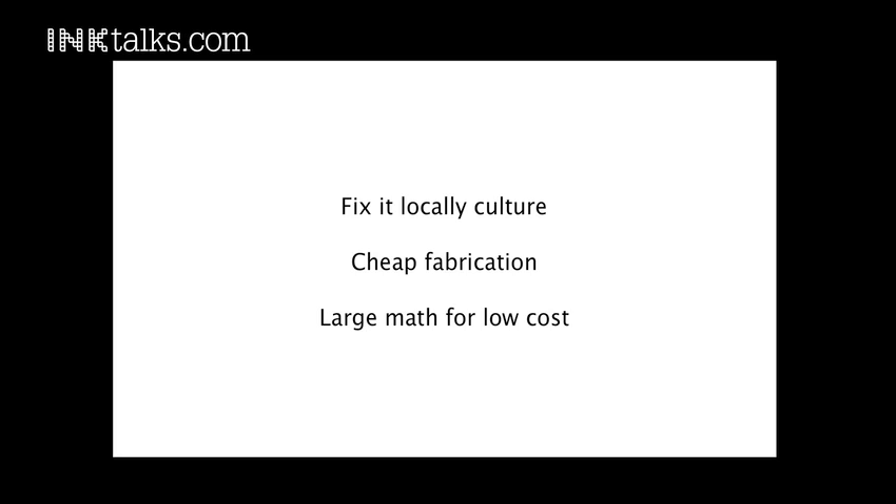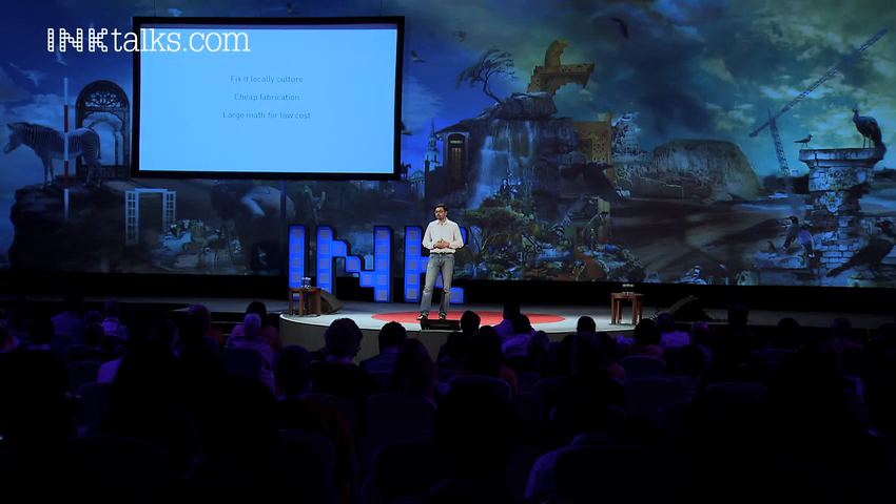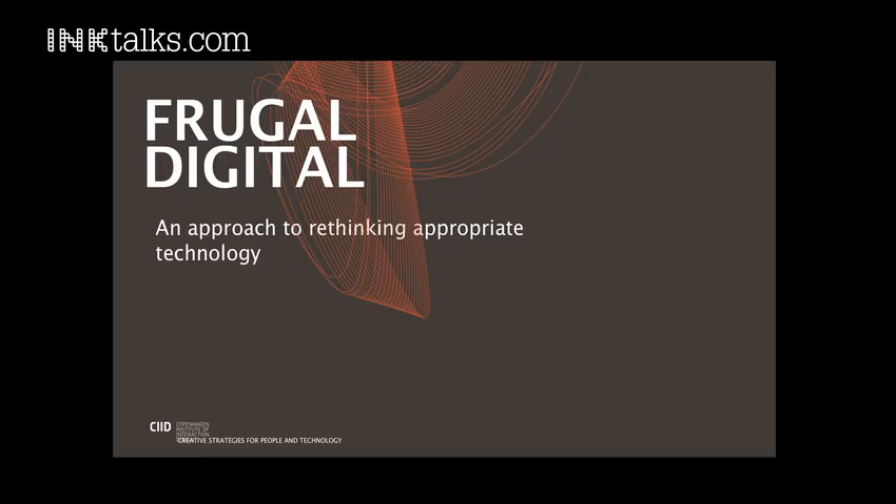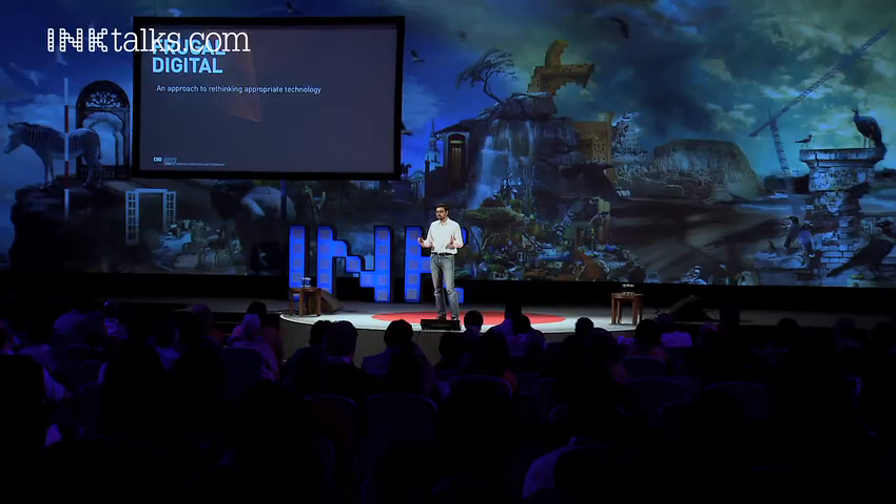It gives us cheap fabrication and large math for low cost, which is really useful because today you can have almost the same computational capability in your pocket — in your average cell phone — as the computer that took man to the moon for the first time. So it's a remarkable phenomenon. What can we do with this was the bigger question. This is what we call the silicon cottage industry: disorganized, highly informally trained, locally organized systems. And this is the genesis of what we call Frugal Digital, a small research group at CID in Copenhagen, where we tinker and try out different approaches to these same technologies.